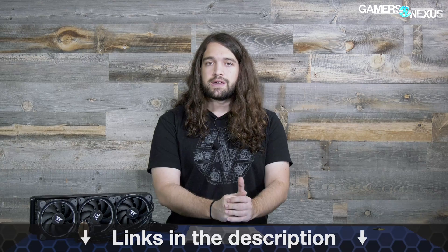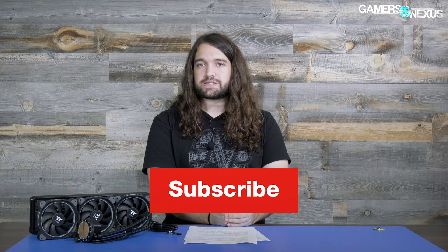That pretty much wraps it for this week. There are a couple of other small announcements like from Razer and Roccat with new headsets, but we've got all the big ones. As always, you can find more information on the website, gamersnexus.net, or linked in the article in the description below. Subscribe for more, and patreon.com/gamersnexus to help us out directly. I'll see you all next time.